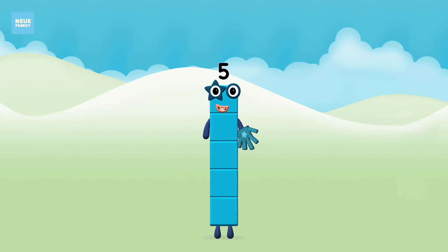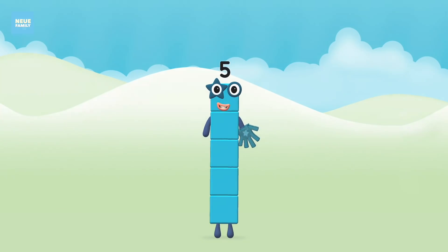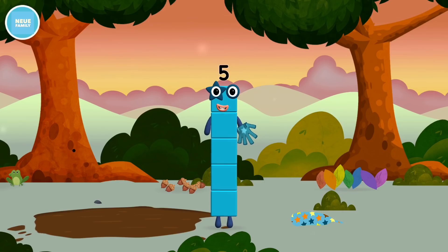Brilliant! You made number block five! You made a new number block.